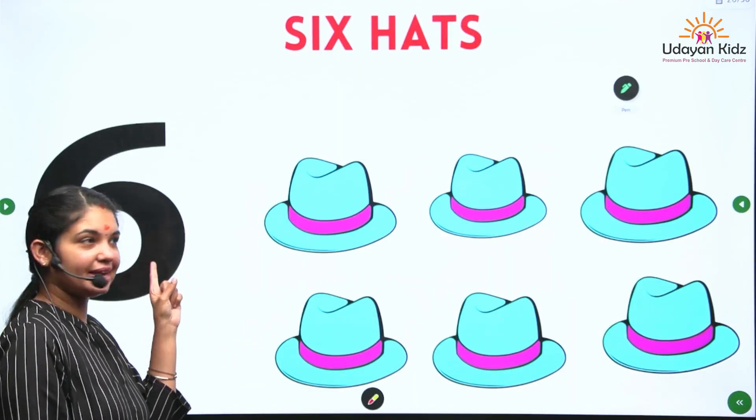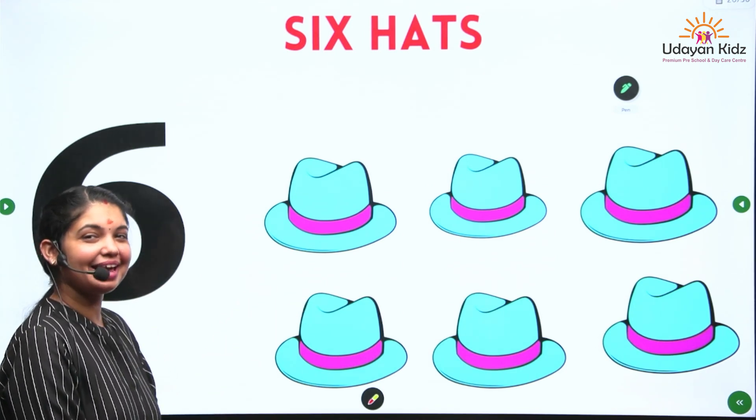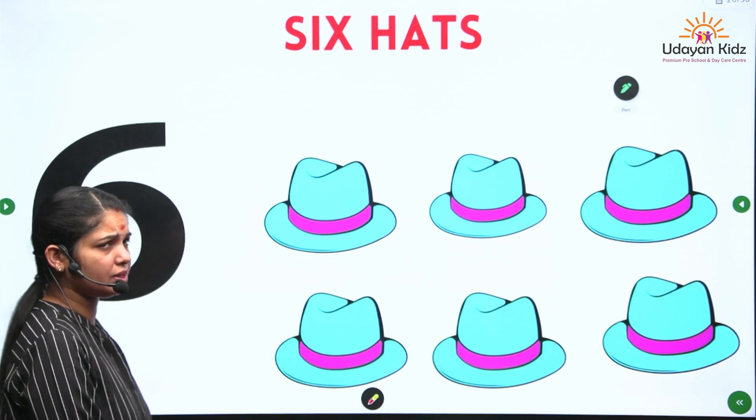Number 6. What are these? These are hats. These are hats. How many hats are there?